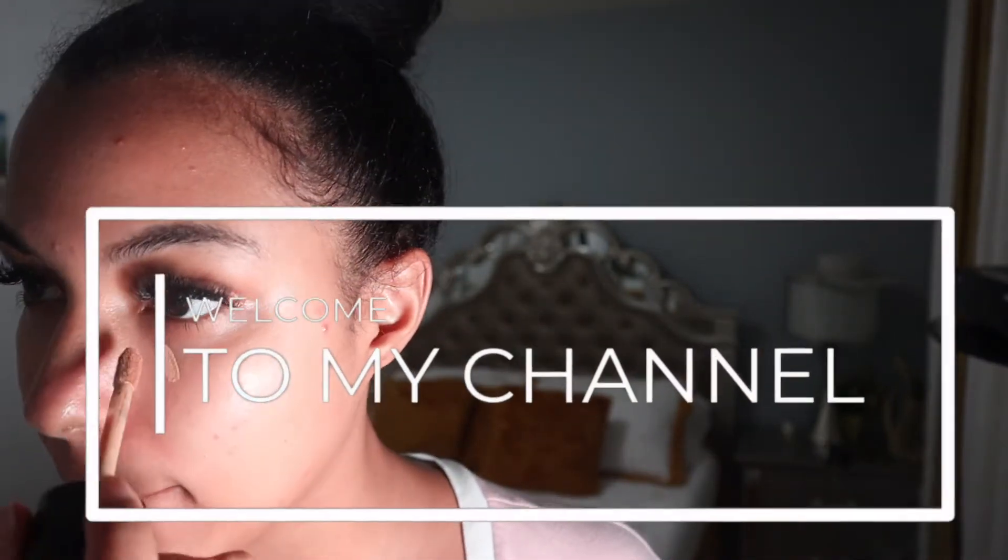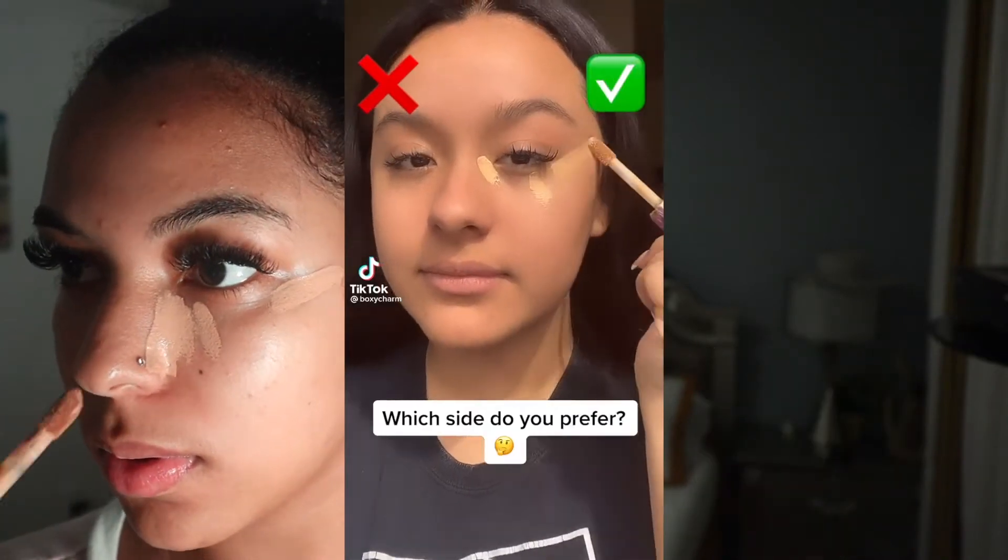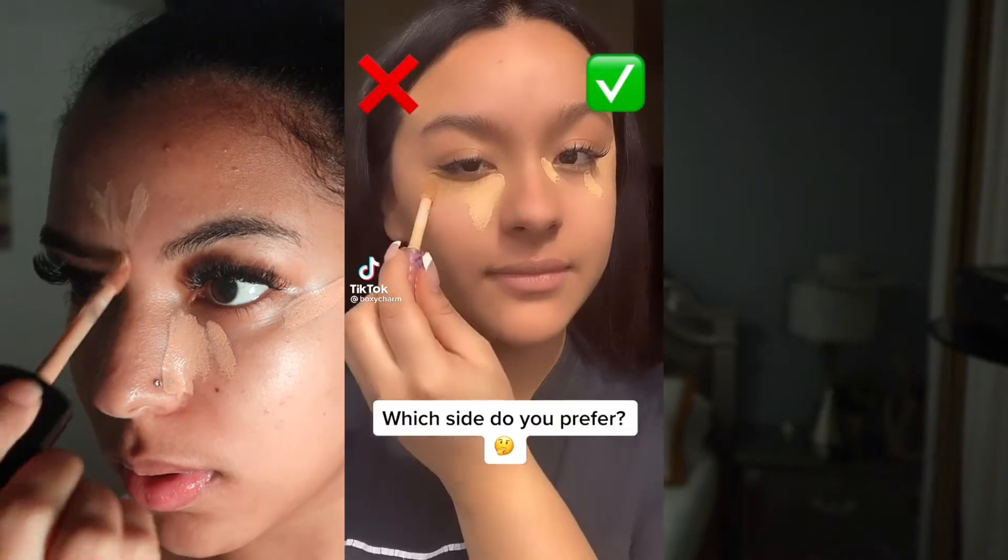Hey everybody, welcome and welcome back to my channel! The first thing I'm doing for this late girls night is applying my concealer. I learned this trick on TikTok and if you haven't been doing this trick, I'm gonna need you to do it right now.